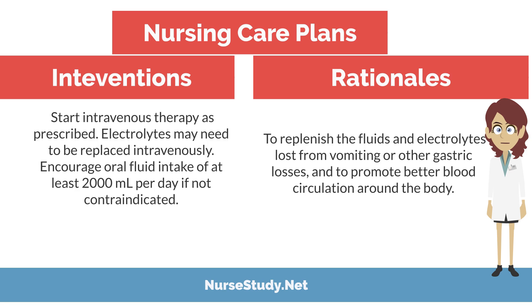Intervention: start intravenous therapy as prescribed. Electrolytes may need to be replaced intravenously. Encourage oral fluid intake of at least 2,000 mLs per day if not contraindicated. Rationale: to replace the fluid and electrolyte loss from vomiting and other gastric losses, and to promote better blood circulation around the body.